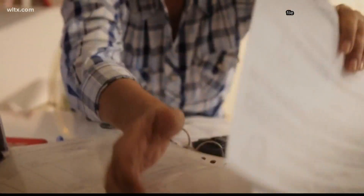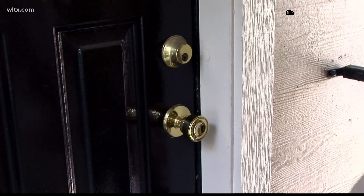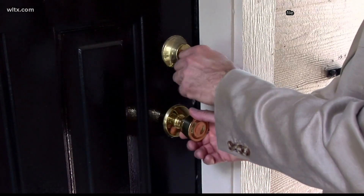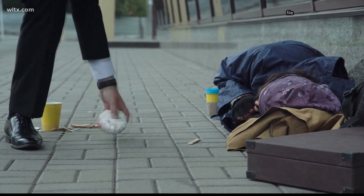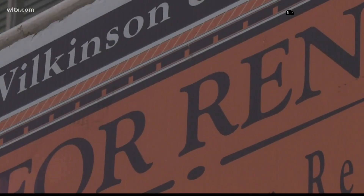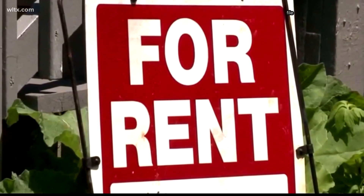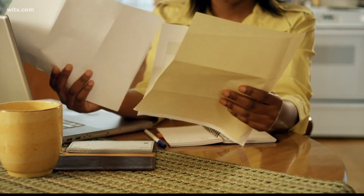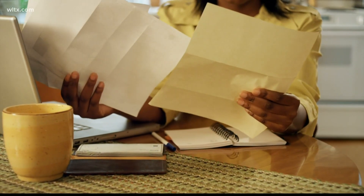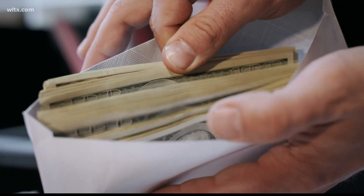An assistance program is set to launch next month. 272 million dollars in federal funds are being made available to South Carolina residents in need of rental and utility assistance because of the pandemic. To be eligible for SC Stay Plus, residents must meet all of the following criteria: you have to be qualified for unemployment or face financial hardship because of COVID-19, and you can demonstrate a risk of experiencing homelessness, or have a household income at or below 80% of your county median income.